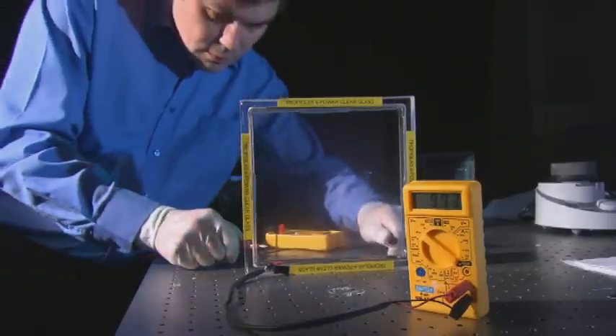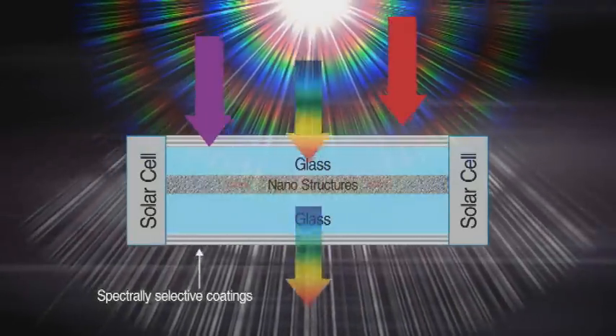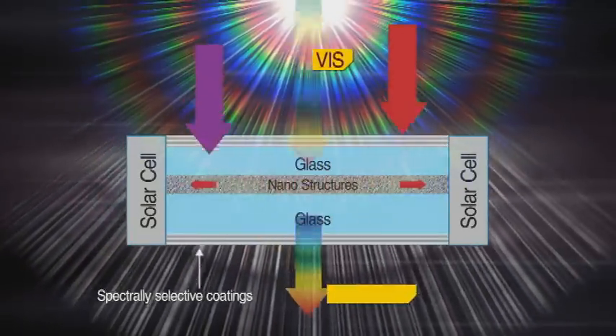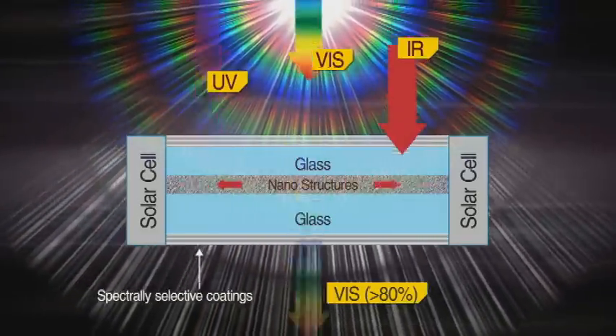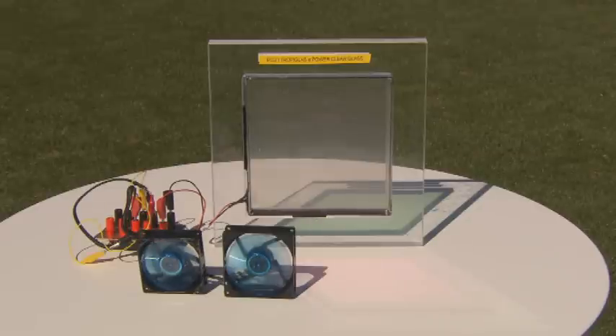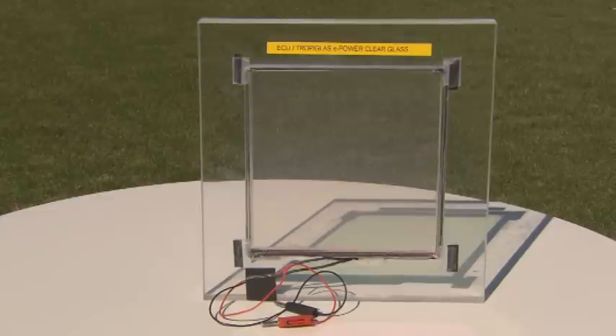This piece of glass is no ordinary glass. As sunlight goes through it, the natural visible light passes through while the ultraviolet and infrared radiations are deflected to the edge of the glass panel and converted into electricity. Lights, fans, radios, clocks — in fact all sorts of things can be driven by a single pane of glass.